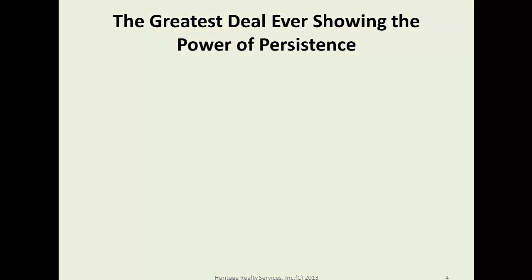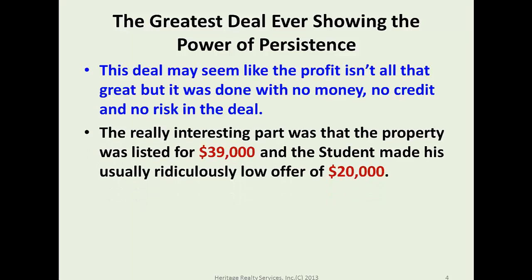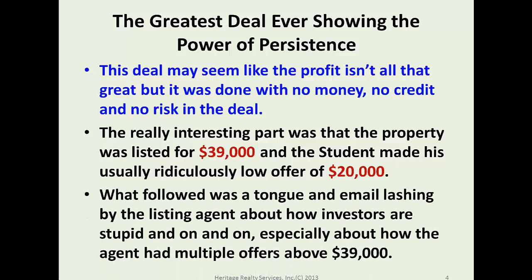I believe this is one of the greatest deals ever, showing the power of persistence. The property was originally listed for $39,000, and the student did what he's supposed to do — made a usual and ridiculously low offer of only $20,000.